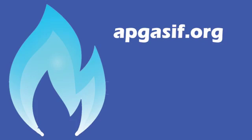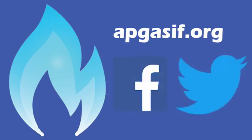For more information, visit apgasif.org or follow us on Facebook and Twitter. For a complete list of videos, go to apgasif.org/gas-operations-safety-orientation-videos.